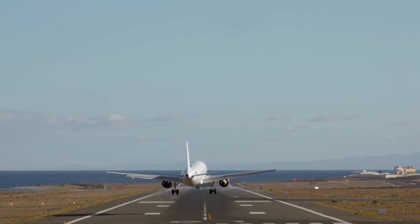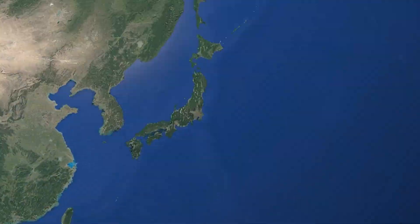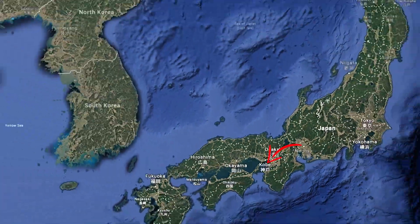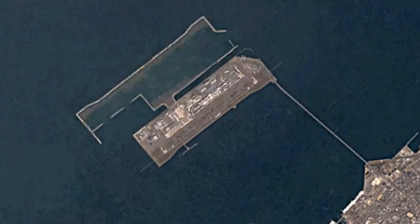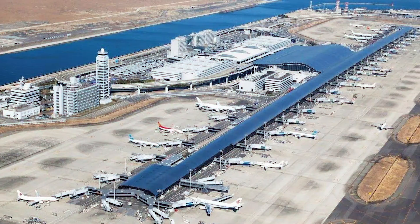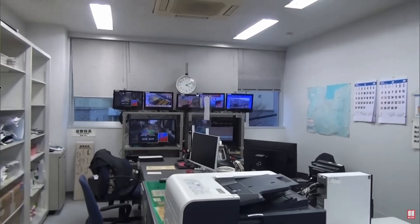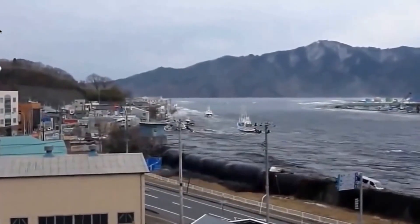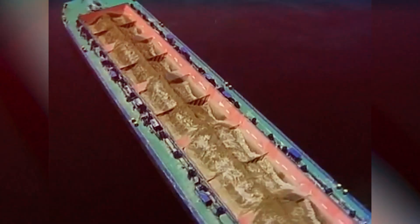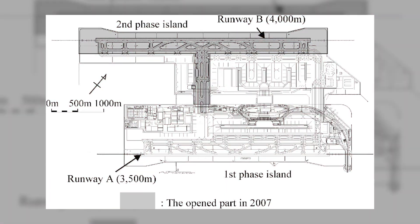Imagine stepping off a plane and realizing you've just landed on an island that was built entirely by engineers. Well, this is a real place, and it's called Kansai International Airport. This mega-airport is in Japan and is one of the most extraordinary civil engineering projects of our time. It's not just an airport — it's a floating city, built on a man-made island in Osaka Bay.